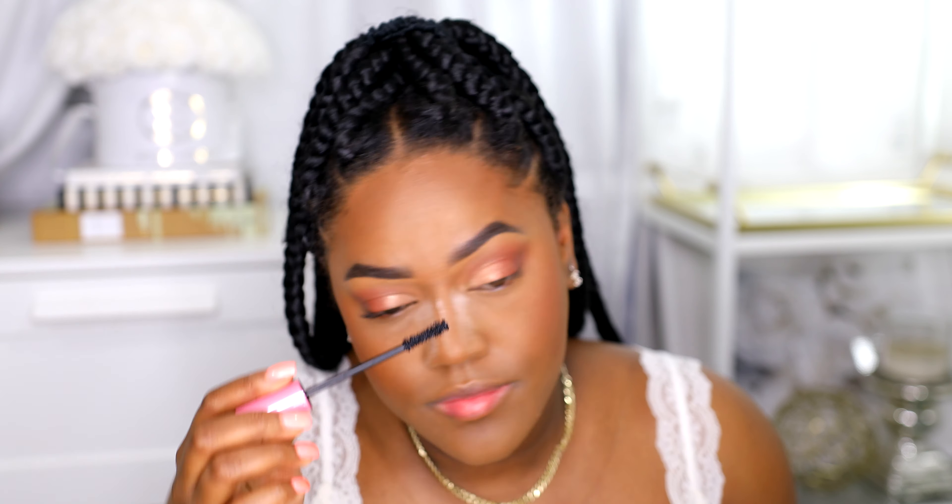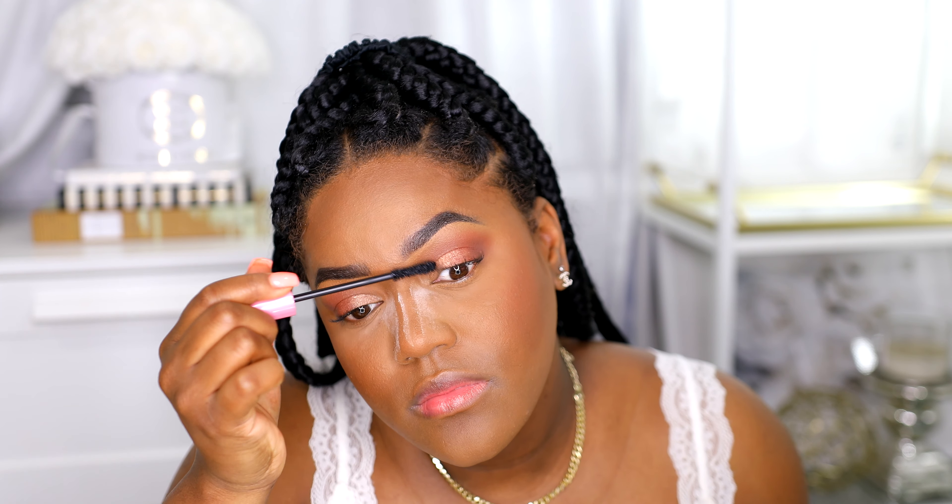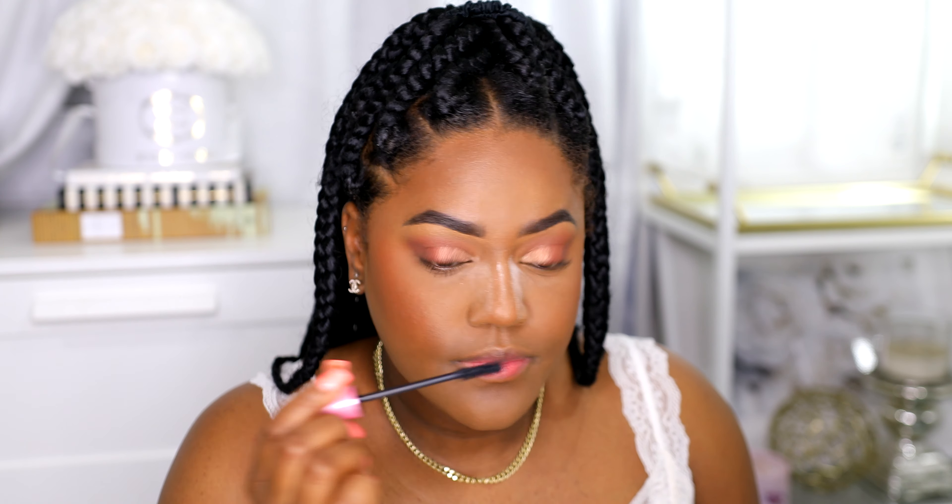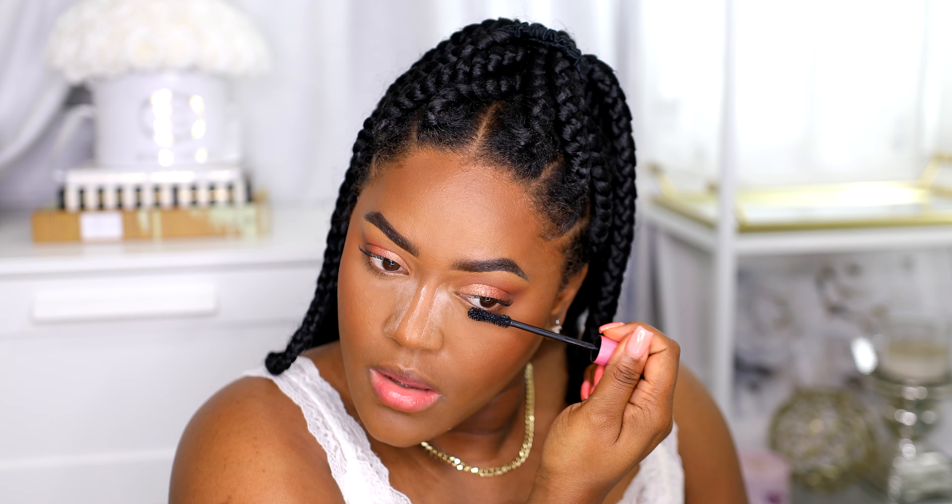We're using the Flower Beauty mascara — it's really good, it's the Warrior Princess mascara. I'm also gonna put some on my lower lashes. Then I'm gonna use these lashes from Kiss today. They look really good, and I've been really enjoying drugstore lashes — they've been really good lately.